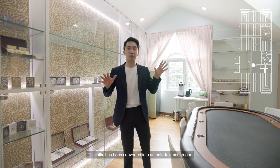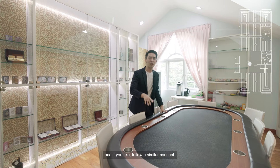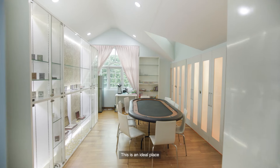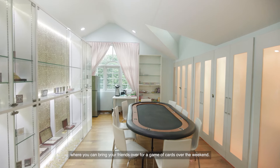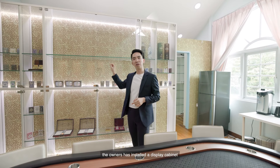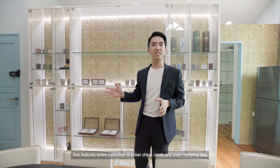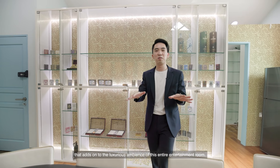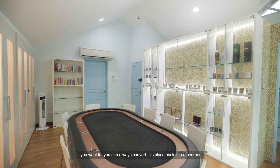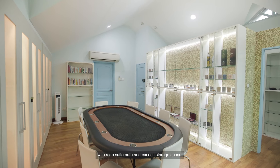This attic has been converted into an entertainment room. A poker table has been placed here — if you like a similar concept, this is an ideal place to bring friends over for a game of cards over the weekend. Right behind, the owner has installed a display cabinet featuring an entire collection of poker chips, cards, and even mahjong towels that add to the luxurious ambience of the entertainment room. If you want, you can always convert this place back into a bedroom with an ensuite bath and excess storage space.